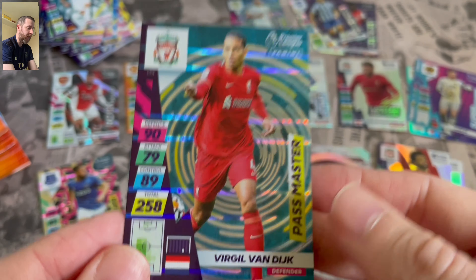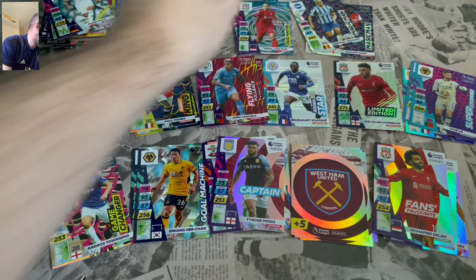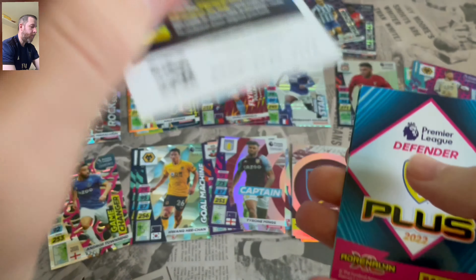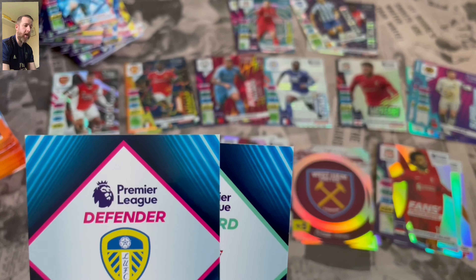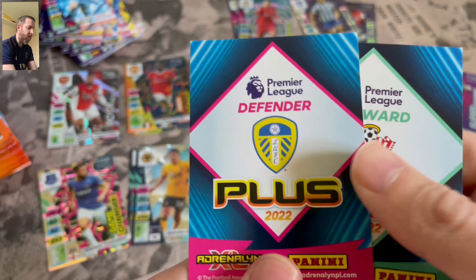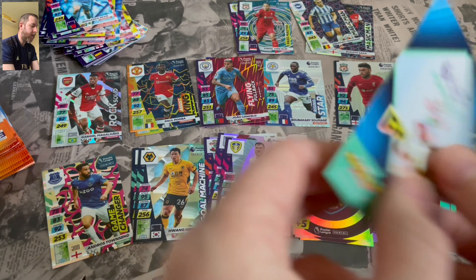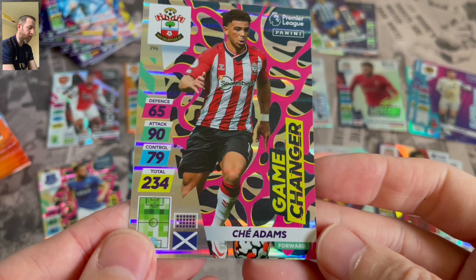And another Liverpool — we get Virgil van Dijk, Past Master. I'd say we're about halfway. So it doesn't look like we're going to get two Golden Ballers, but you never know. I have got one Golden Baller so far. Captain Liam Cooper of Leeds, and we miss him massively at the minute. Game Changer Shea Adams.